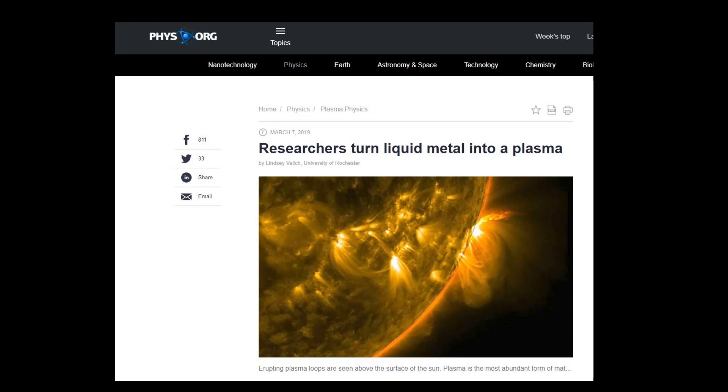Hi guys, NCWQ here. Welcome back. On March 7th, 2019, there was an article out: Researchers Turn Liquid Metal into Plasma.